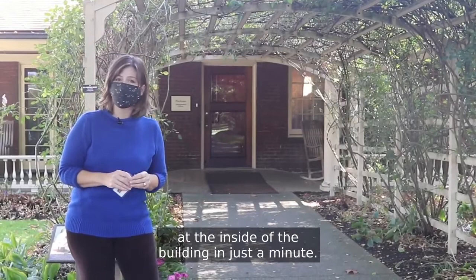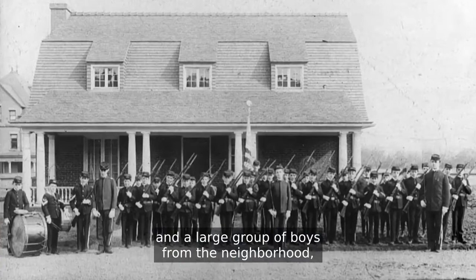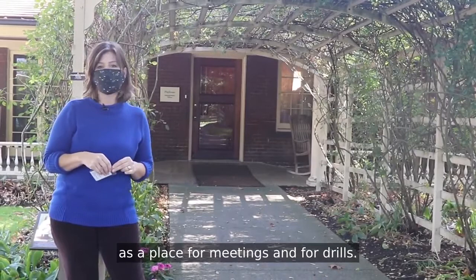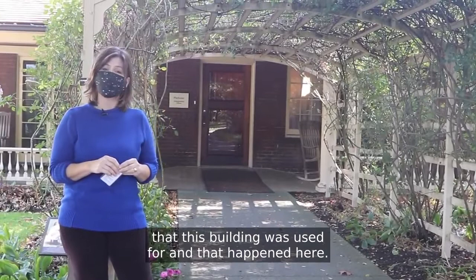As I was talking about the life of the children as we stand outside, I want you to picture Childs Frick, age 14, and a large group of boys from the neighborhood. They had formed a drill group called the Clayton Cadets, and there's a photograph of all of the boys standing out in front of this building — a wonderful photo from the late 1890s. Childs Frick and the boys would use this Playhouse as a place for meetings and for drills, one of the many events that happened here over the last 123 years.